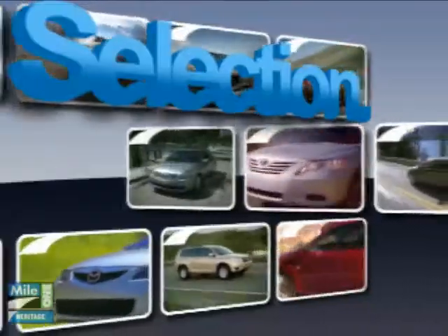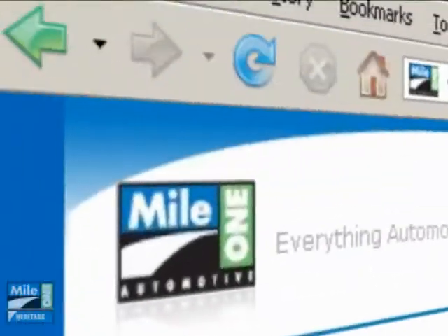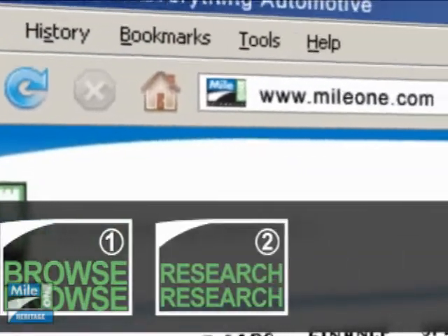At Mile One Heritage Honda, Westminster, you'll find the selection and value you'd expect and the customer service you deserve in three easy steps: browse, research, buy.